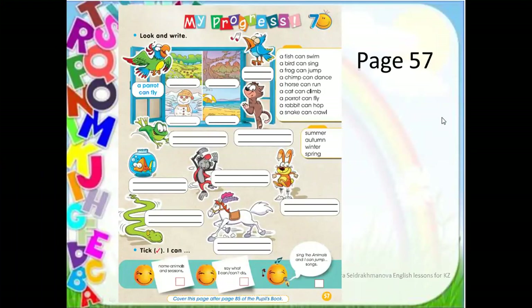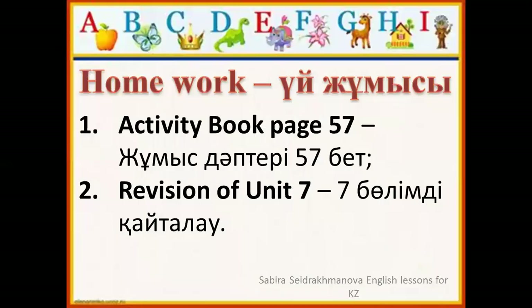Our homework is Activity Book, page 57 — My Progress. Look and write. Okay, please write down your homework. Okay, thank you for your attention. Bye-bye!